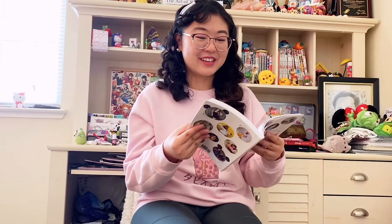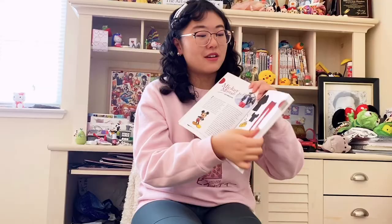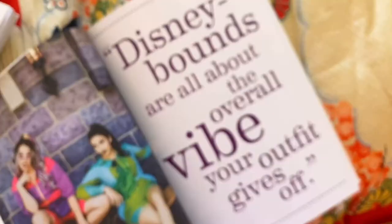So now we're starting to look at specific character ideas, starting with Mickey. There are these illustrations of outfit item ideas. We have another full page spread with Sarah and Tiffany — I used to love watching their Thingamavlogs YouTube channel. Of course, we also have Tracy Hines as Ariel on this page.